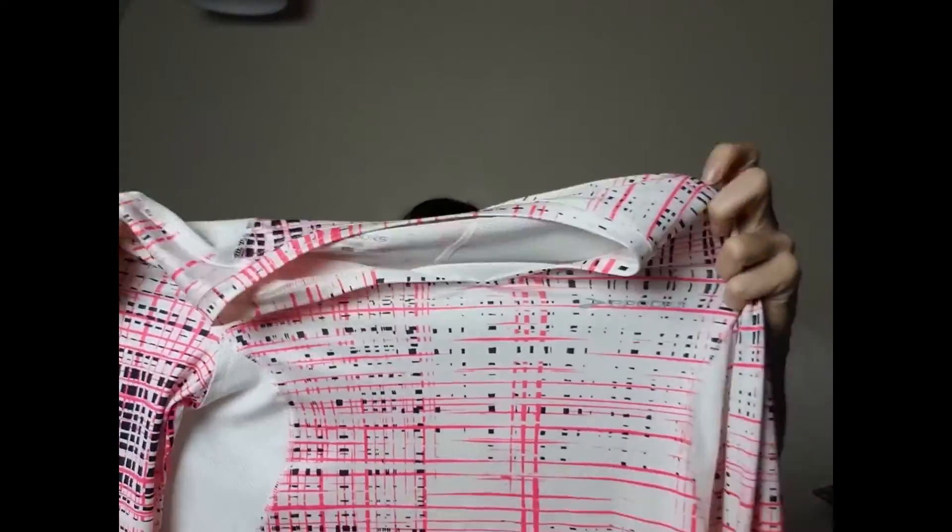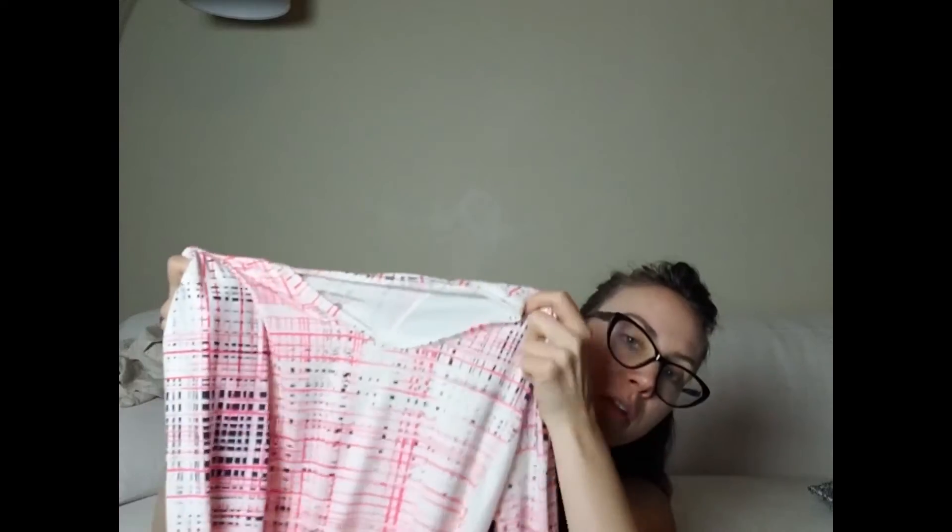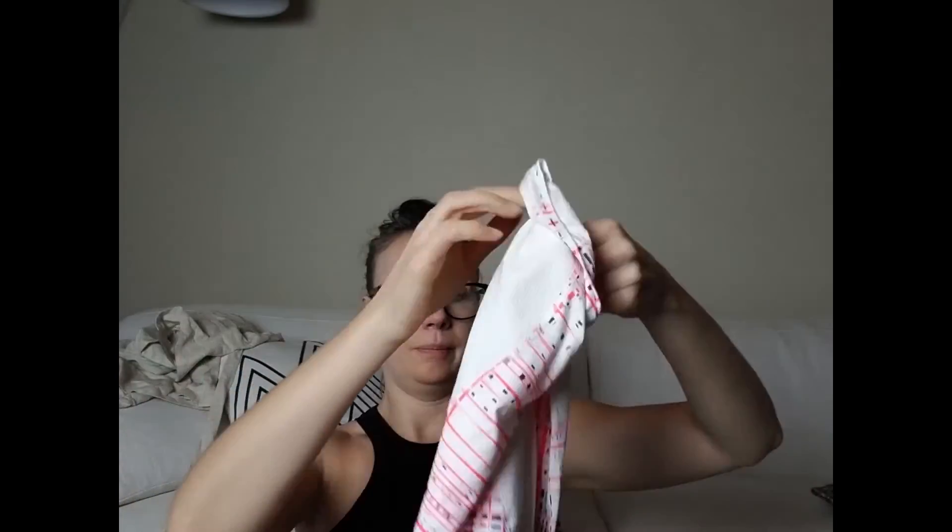Then there is this Brooks long sleeve athletic shirt. I didn't check the sell-through rate on this, but I know Brooks shoes go for really good money, so I made an assumption this would too. Hopefully I'm right, because I paid five dollars for that.